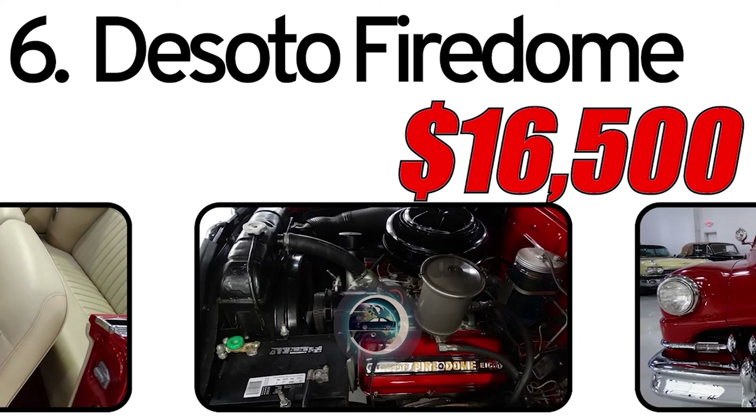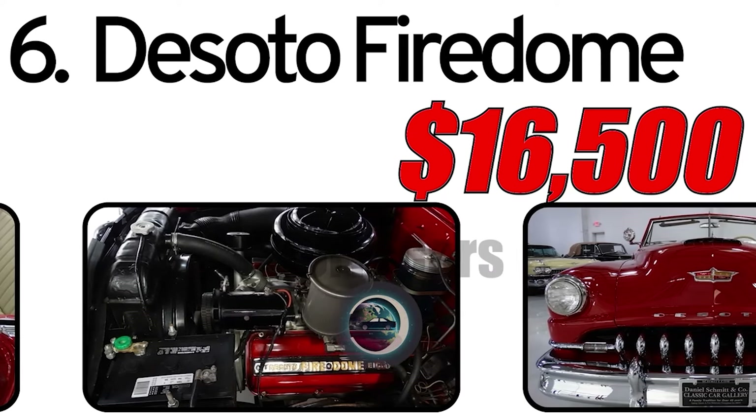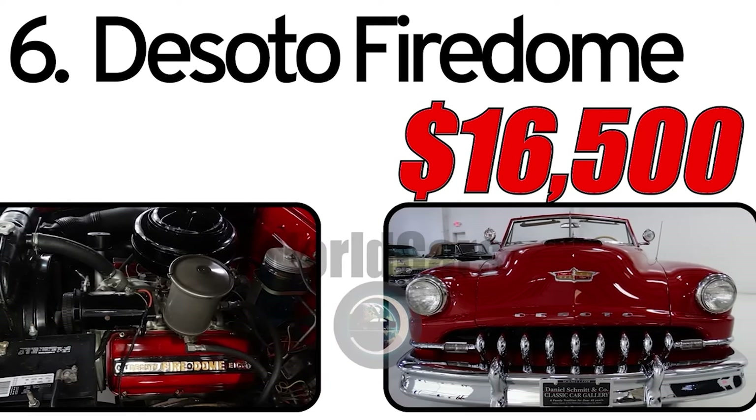Write in the comments which car you like the most! Also like and subscribe to the channel — don't miss new videos! See you again! All car prices were taken from classic.com.